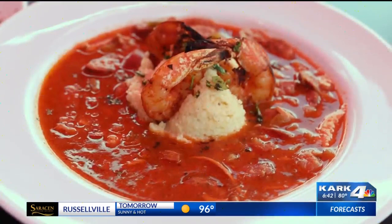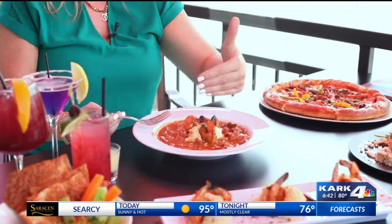This sausage and gumbo is amazing. It has grits in the middle with shrimp, so you're kind of getting the shrimp and grits in the middle with all the amazing sauce. It has some heat, but not too much heat. It is very good and a great shareable entrée.